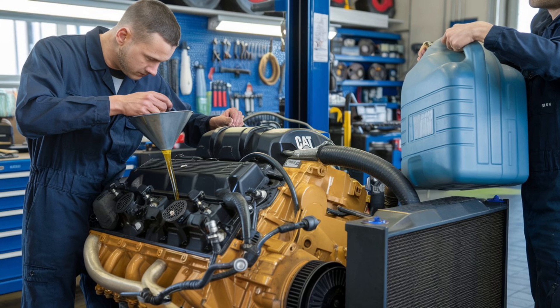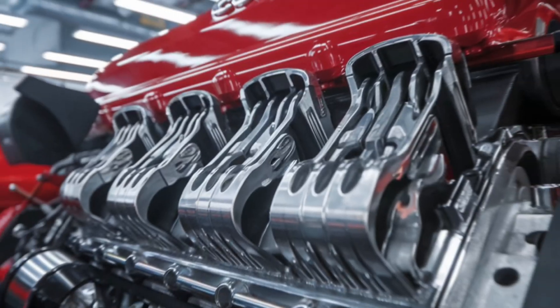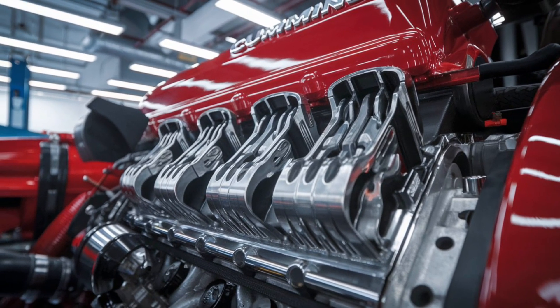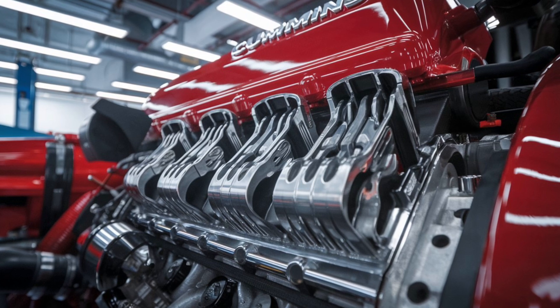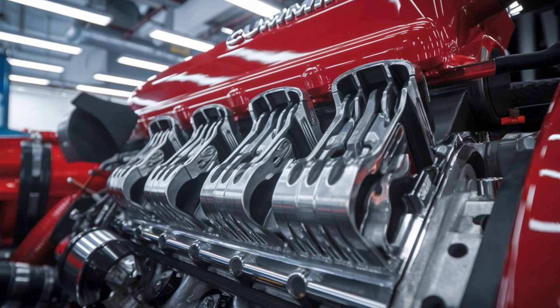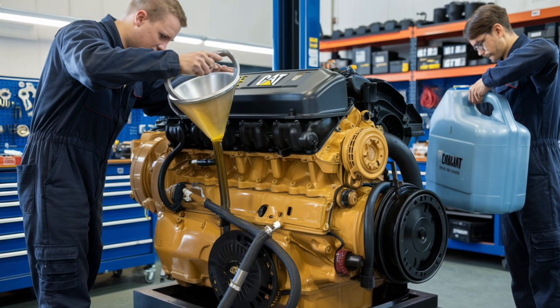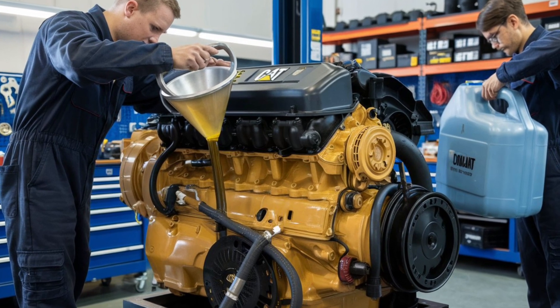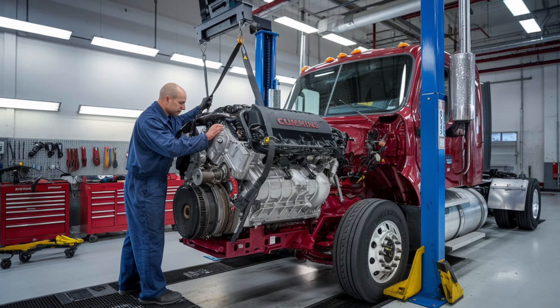But let's address the elephant in the room: fuel economy. While the Cummins ISX is lauded for its fuel efficiency, the Cat C15 isn't exactly sipping diesel like a fine wine. The Cat C15's robust design and high torque make it ideal for heavy haul applications, and its simple mechanical setup ensures ease of maintenance and long-term reliability.